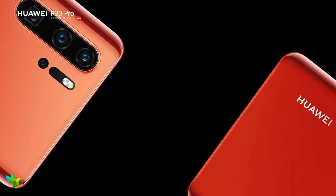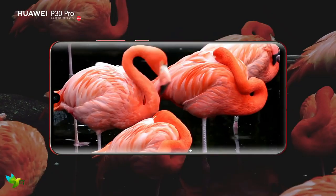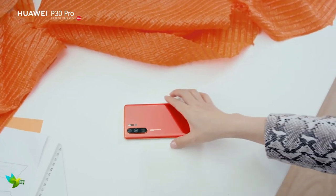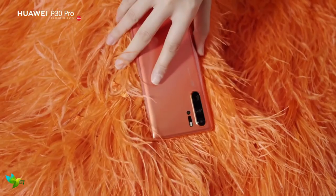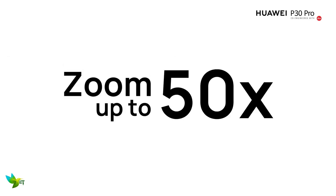The Huawei P30 Pro is the best smartphone when it comes to photography. It is so close to being the best smartphone right now, and for some people it's already in the top spot. It's the best phone we have used when it comes to photography, with 5x and 10x zoom capabilities and fantastic low light performance.